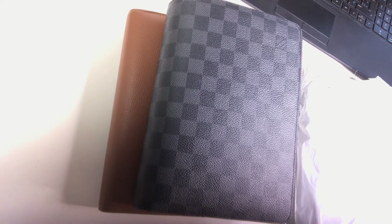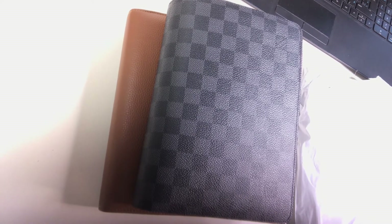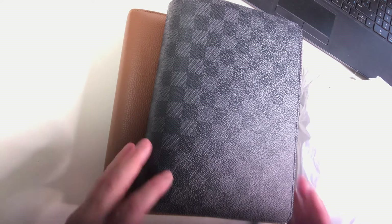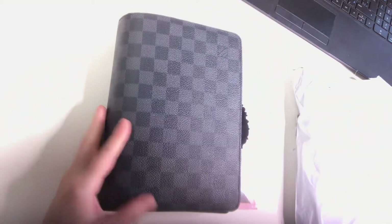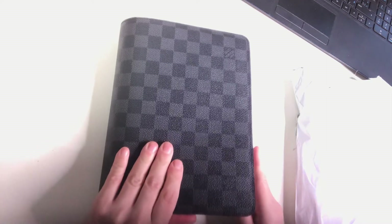Hi everybody! This is my haul that I got from Cloth and Paper as well as Staples Bureau on Grow. To start off with, I have my Louis Vuitton desk agenda here and I've already opened the box from Cloth and Paper.